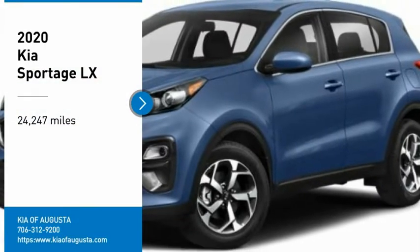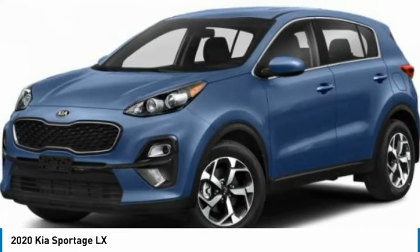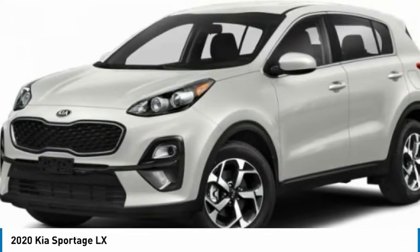Stop by and take a look at the 2020 Sportage. With its sleek and stylish exterior and its roomy, feature-laden interior, the Sportage both looks good and performs well on the road.